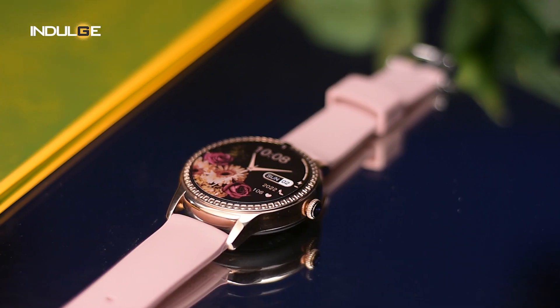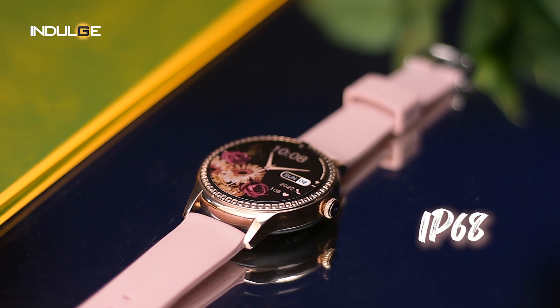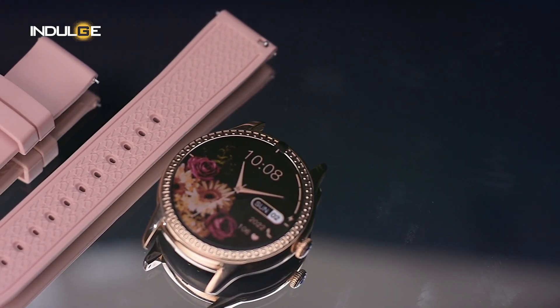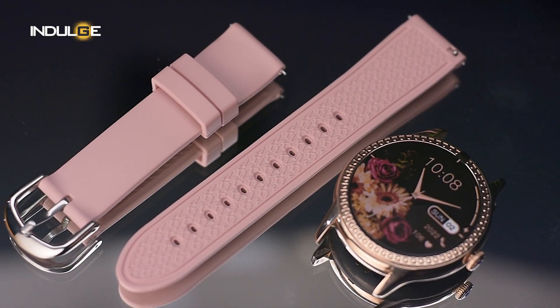Frankly, out of these I liked only one style, which is the list style. The rest of them are a little confusing and tiring to use. You don't have to worry about sweat or rain either, since the watch offers IP68 water resistance, which means you can swim in fresh water to a maximum depth of 1.5 meters for up to 30 minutes.